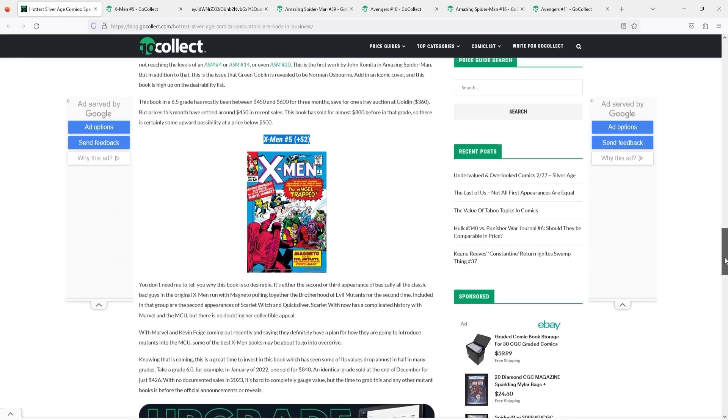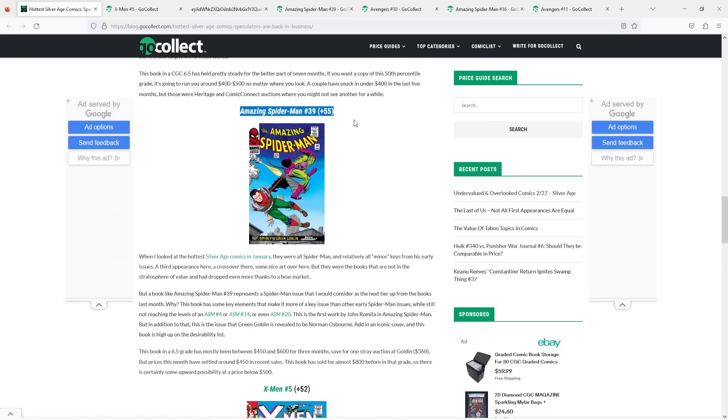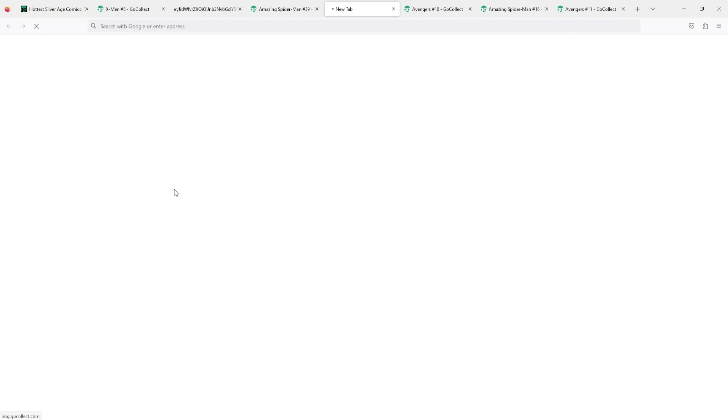Moving on to the fourth hottest Silver Age comic of the month: Amazing Spider-Man number 39, up 55 spots. This is the book that came out in 1966, written by Stan Lee and drawn by John Romita. It is the first artwork in Spider-Man for John Romita, and it is also the first time the Green Goblin reveals himself to be Norman Osborn. This is one of those books I like to call pure collector's books — when you have the first interior artwork by a famous artist, or the first time a significant character moment happens, that's why you have the distinction of a key issue.